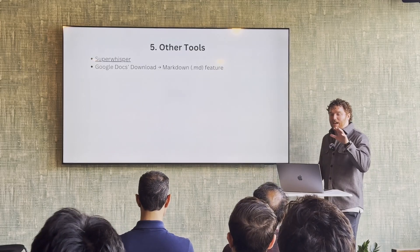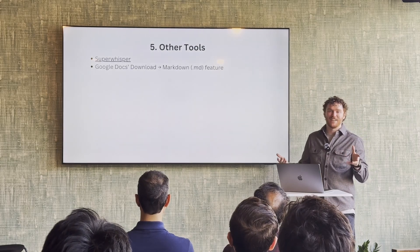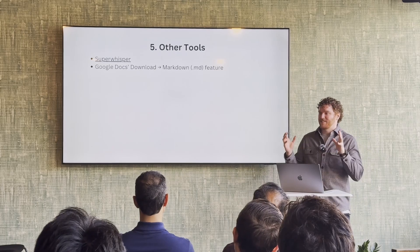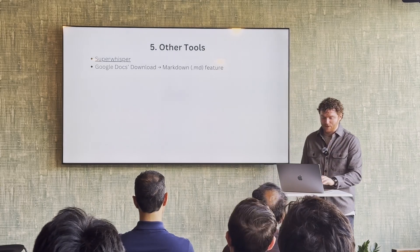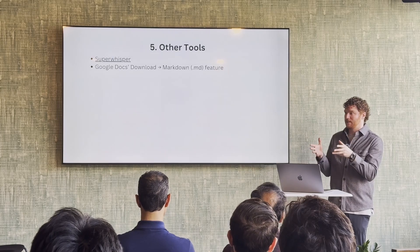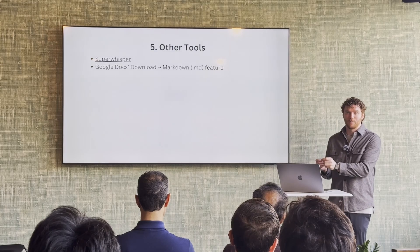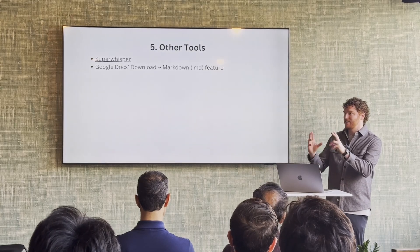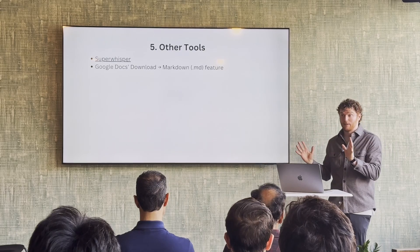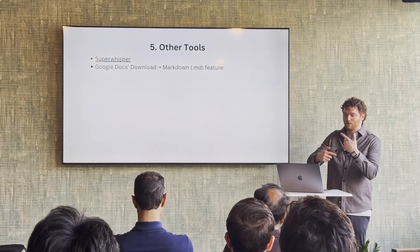A couple other tools: Super Whisper — shout out to Art for giving me tool recommendations including this one. That's to get the true vibe coding experience, being able to hit a hotkey and have a model transcribe your speech. It's context aware, so it knows whether it's in a Cursor terminal, a text message thread, or an email context — so it can clean up your text or not, depending on the use case. Which is just so helpful for rapid iteration.